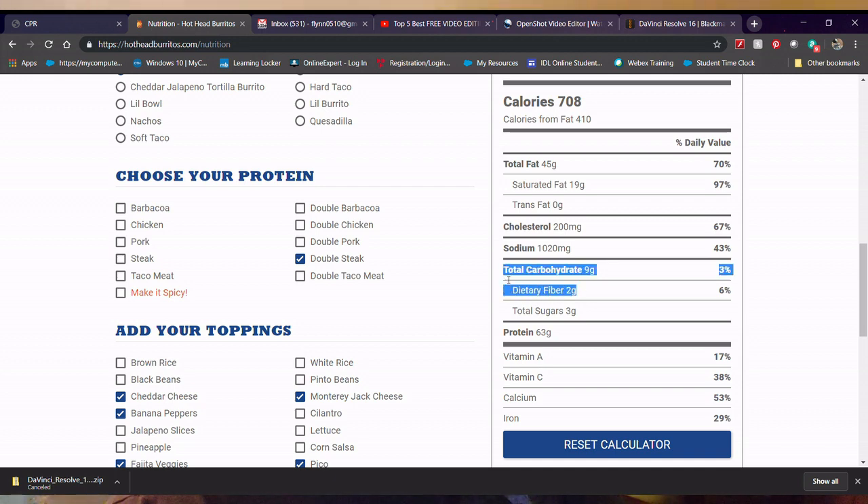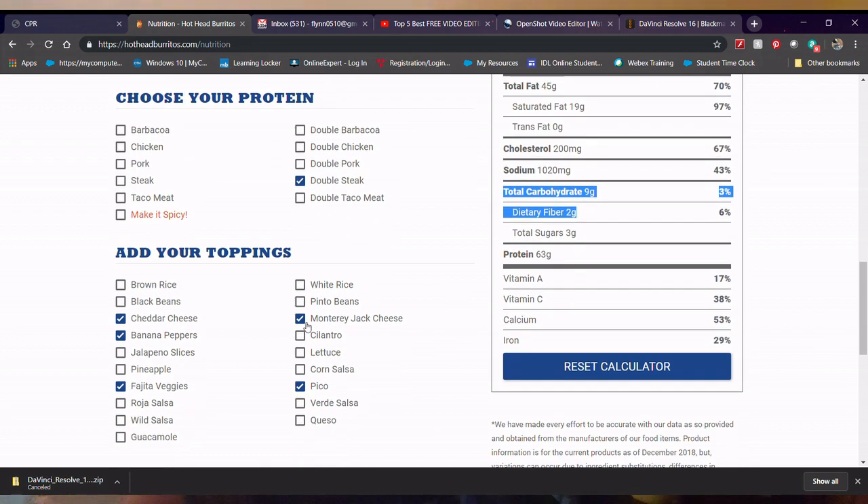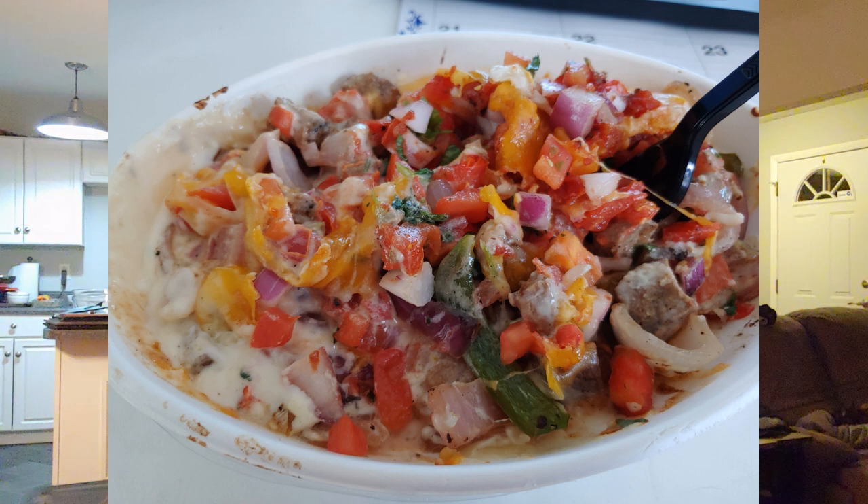I use this nutrition calculator and pretty much know what mine is every time I get it. I always get the double steak. I've shown you some of the food I've eaten from Hothead Burrito before, but I just wanted to show you this nifty little tool they have on their website. You can also get it on your phone, so you can check it out before you go into the store.